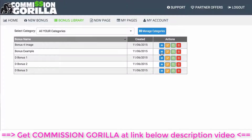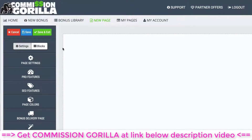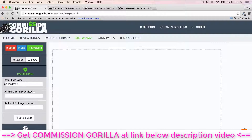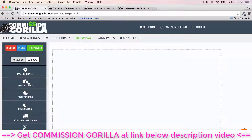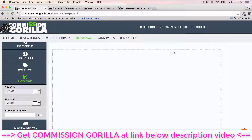Now I want to show you how to build a page and use these bonus blocks inside the page creator — this is the coolest part of Commission Guerrilla. First, go into your page settings and give your page a name. Enter your affiliate link into the text field so it's linked to the button. There are also SEO features — go ahead and do all your keyword optimization to make sure your page is optimized.